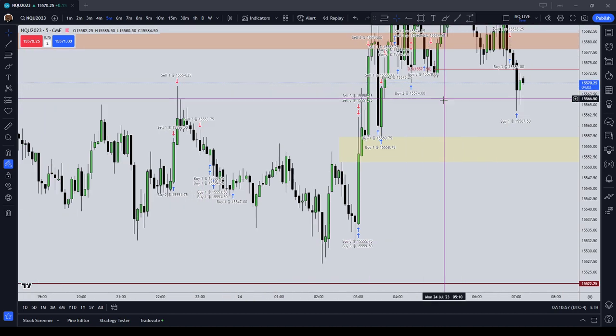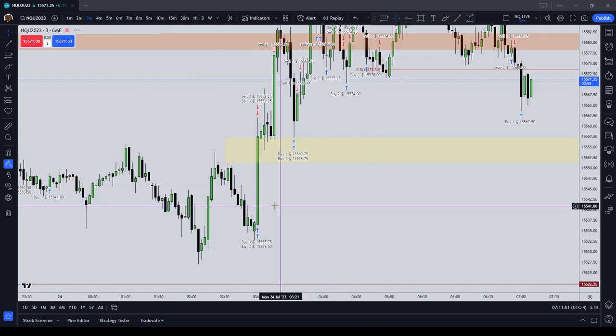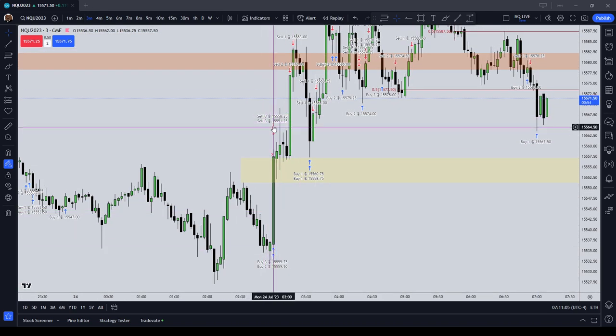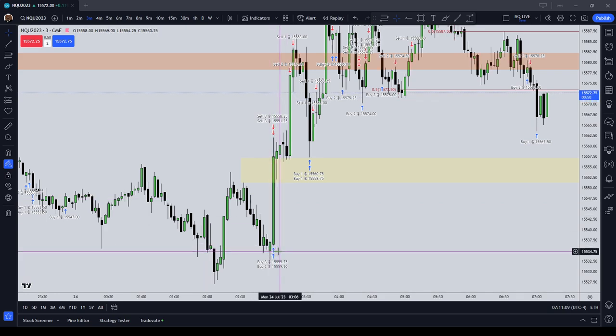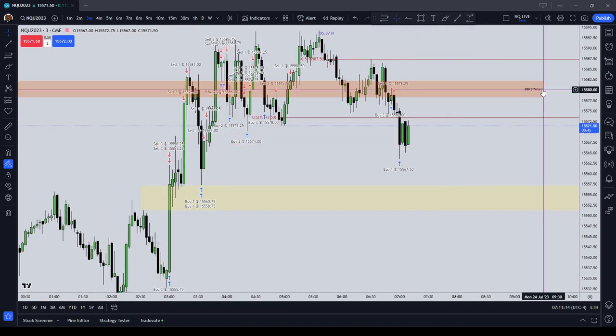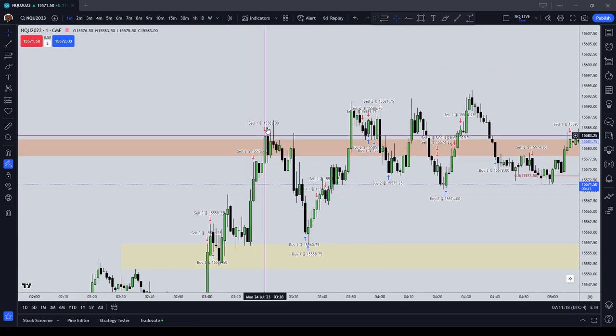I then took a couple of longs on the London cash stock exchange open. I got stopped out break even on the first couple of contracts, which was probably suboptimal. At that point it was pretty clear that price was going to trade up to this old 15-minute sell-side imbalance, buy-side inefficiency, but in any event I ended up making a profit on those three contracts.